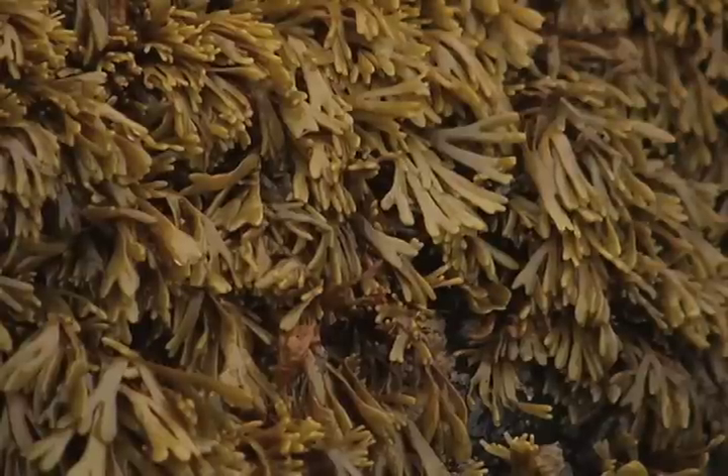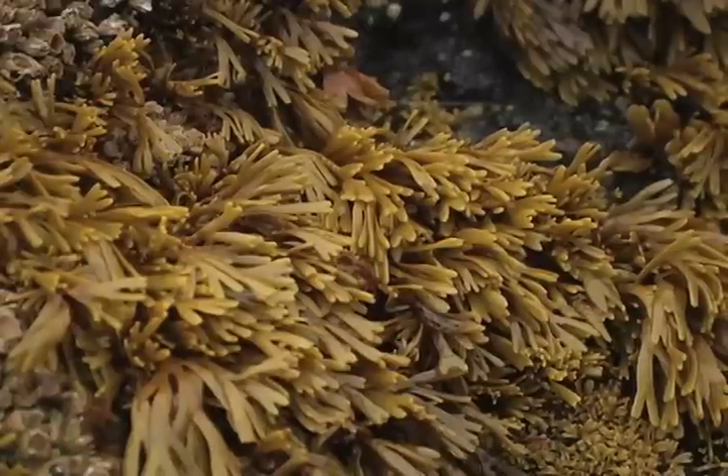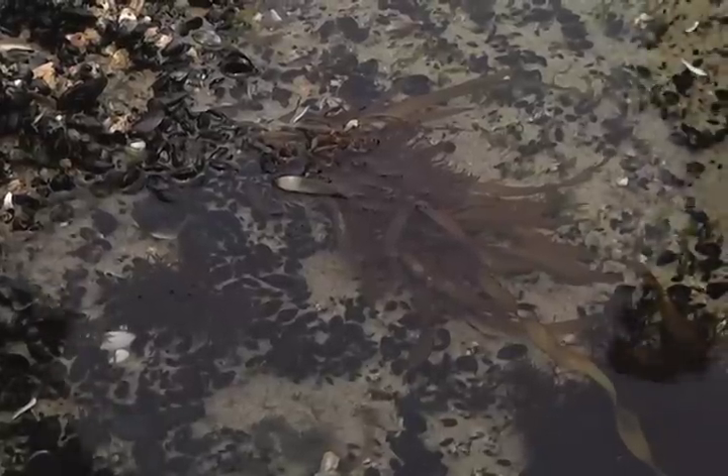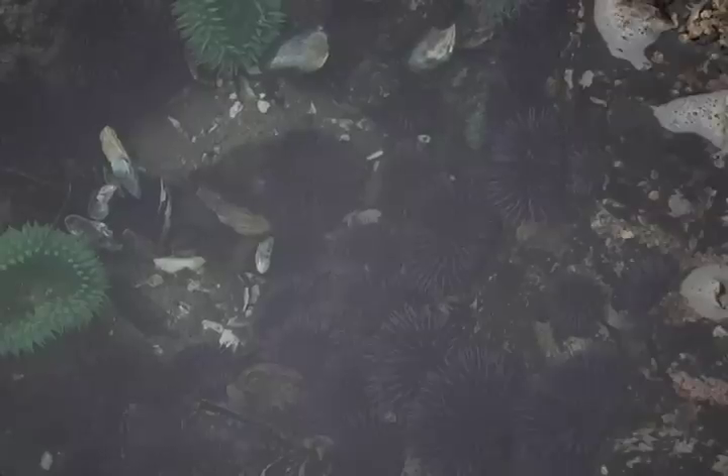Another common organism found amongst the rocks is algae, like this rockweed. Although not the most charismatic organism in the tide pools, algae, along with other plants, are important food sources for purple sea urchins.